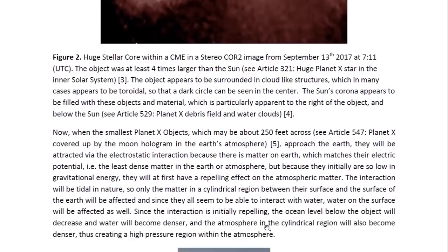When the smallest Planet X object — which may be about 250 feet across (for details, see Article 547, entitled 'Planet X Covered Up by the Moon Hologramming the Earth's Atmosphere') — approaches the Earth, it will be attracted via the electrostatic interaction because there is matter on Earth which matches its electric potential, i.e., the least dense matter in the Earth or atmosphere. But because they are initially also low in gravitational energy, they will at first have a repelling effect on atmospheric matter.